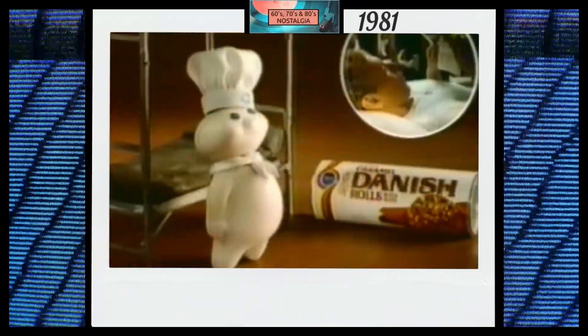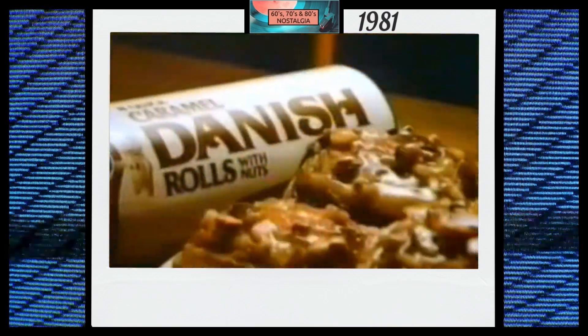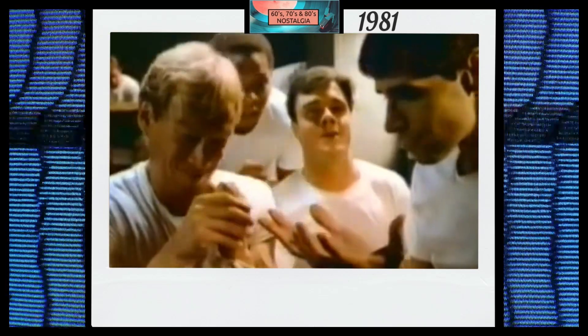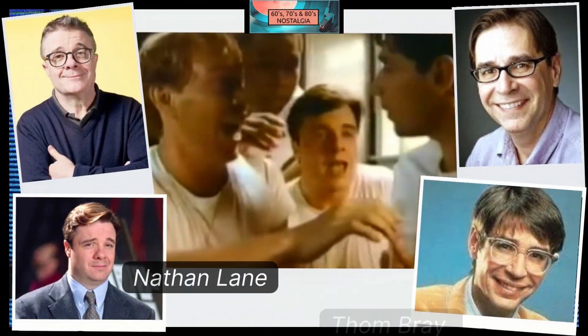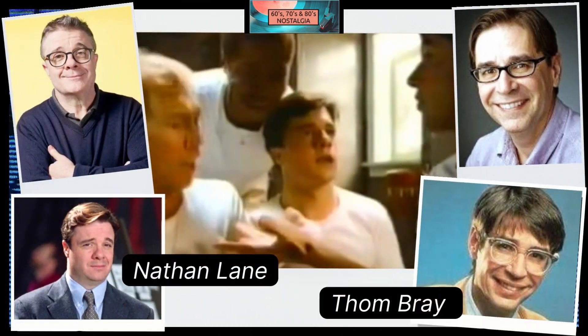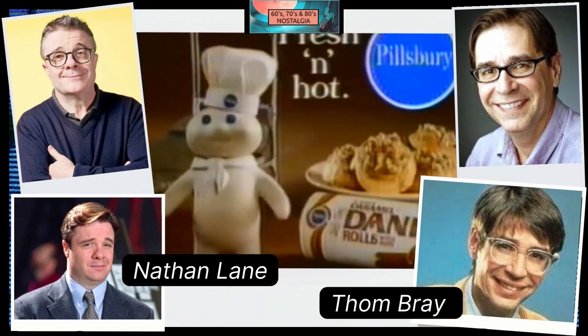Somewhere, someone's thinking about fresh hot Pillsbury Danish. I miss Betty Jo's kisses. I miss Mom's Pillsbury Danish — Orange Danish, Cinnamon Raisin, fresh hot Caramel Danish. Gooey caramel sticking to your fingers. My mouth's going crazy. I can still see a whole plate full of fresh hot Danish, all for me. Maybe just one, huh? Everyone wants Danish fresh and hot, and Pillsbury says it best.